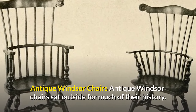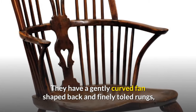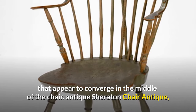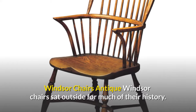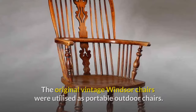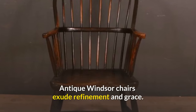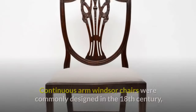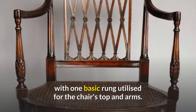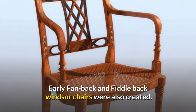Antique Windsor chairs sat outside for much of their history. They have a gently curved fan-shaped back and finely turned rungs that appear to converge in the middle of the chair. The original vintage Windsor chairs were utilised as portable outdoor chairs and exude refinement and grace. Continuous arm Windsor chairs were commonly designed in the 18th century with one basic rung used for the chair's top and arms. Early fan-back and fiddle-back Windsor chairs were also created.